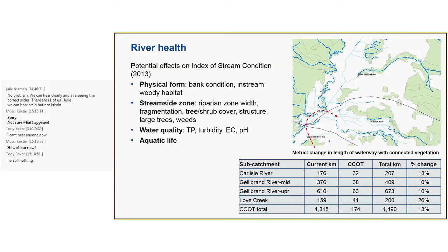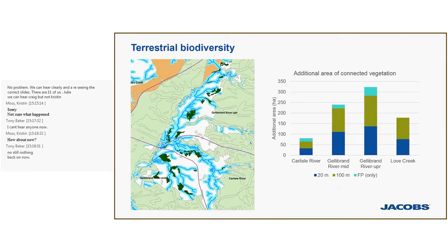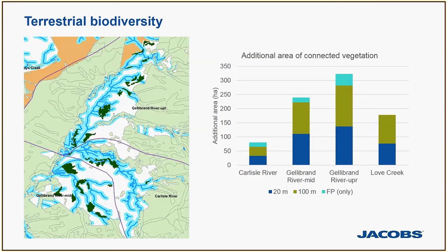For terrestrial vegetation, the value was again in connecting fragmented remnants of native vegetation within the landscape. The 20-metre buffer connects a certain amount of the disconnected islands of native vegetation, and the wider 100-metre buffer would connect additional areas. The floodplain component adds further connectivity. We also looked at river flows in the catchment and how they might change with the addition of woody perennial vegetation, estimated to range between about 0.4 and 2.7% of mean annual flow.